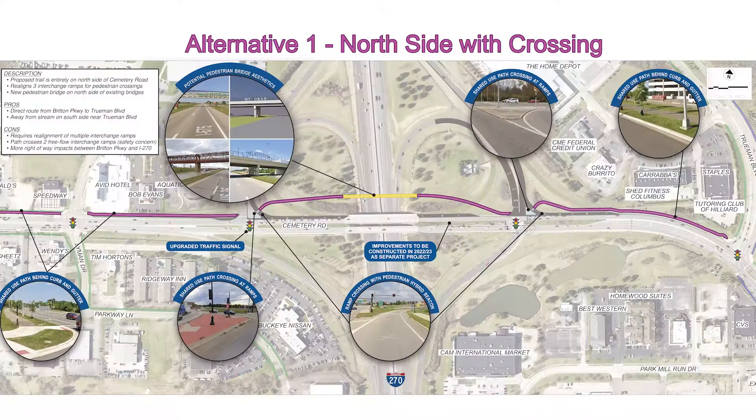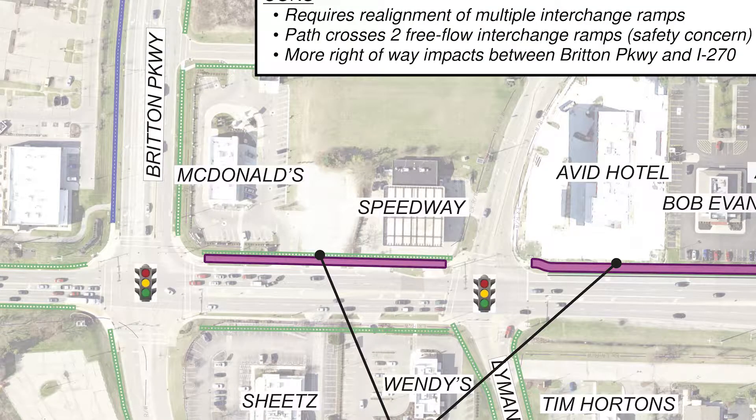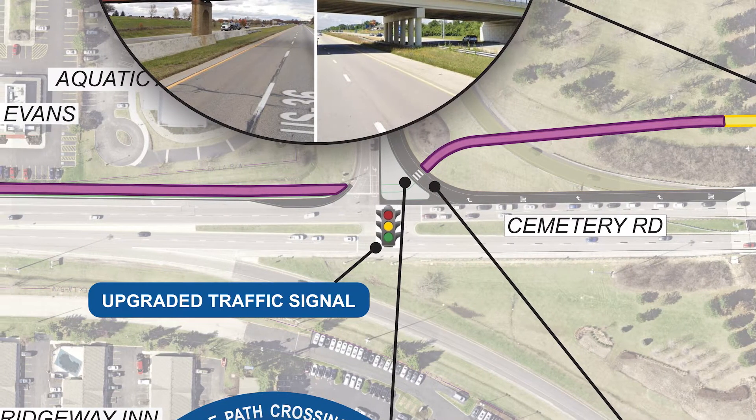Here's a brief description of all four options. The first alternative proposes a trail and crossing entirely on the north side of Cemetery Road, providing a direct route from Britton Parkway to Truman Boulevard. This option would include realignment of three interchange ramps for pedestrian crossings.